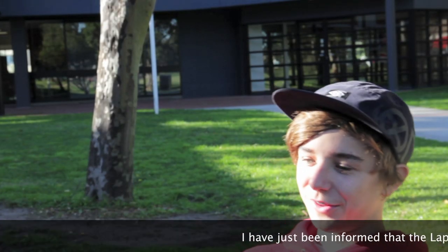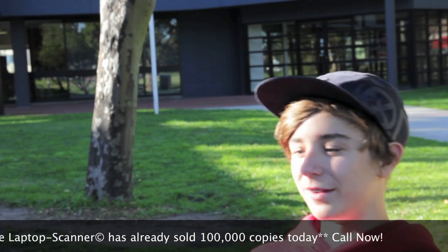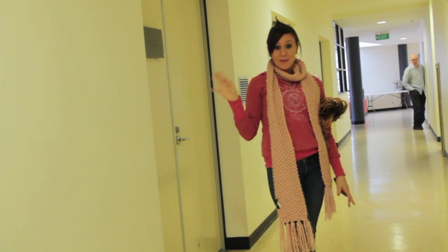Thanks Jenny. Now let's hear from some happy customers. Some people find satisfaction through relationships and lifestyle choices, but I found my real satisfaction through the laptop scanner. I can't imagine my life without the laptop scanner.